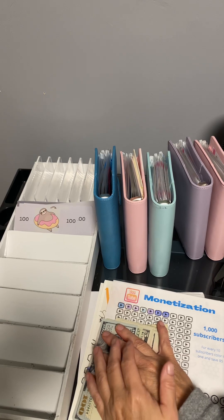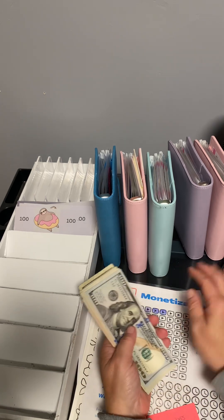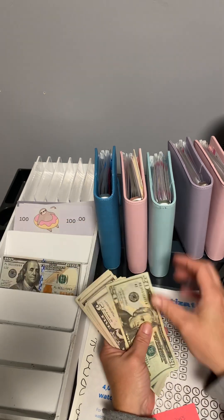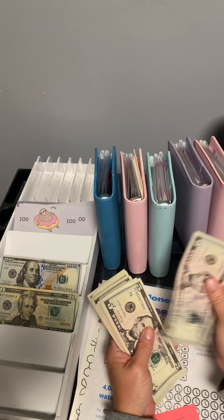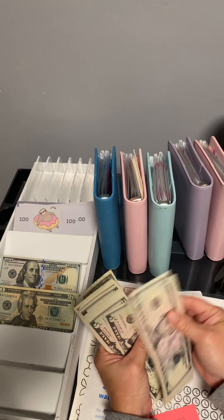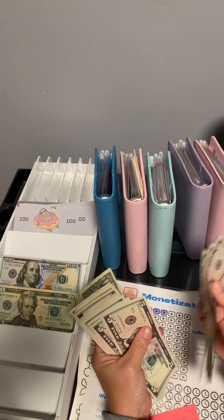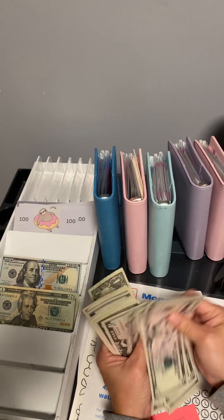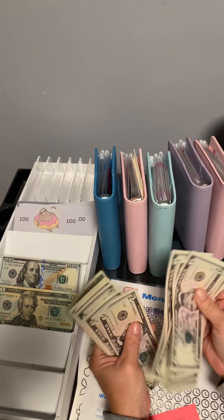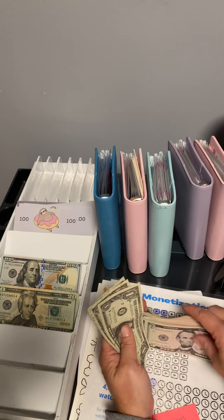Hi everybody, hope everybody's having a good day — it's my birthday today, happy birthday to me! I'm going to get to counting. I got these bills from the bank — some of them are just terrible. 100, 120, 25, 30, 35, 40, 45, 50, 55, 60, 65, 70, 75, 80, 85, 90, 95, 100, 5, 10, 15, 20, 25, 30, 35, 40, 45, 50, 55, 60, 65, 70, 71, 72, 73 — $273 dollars.